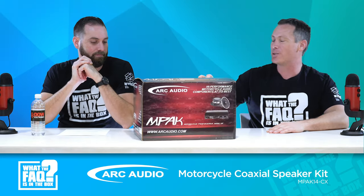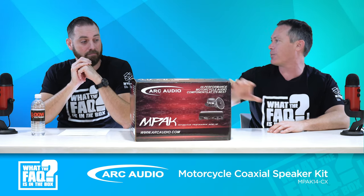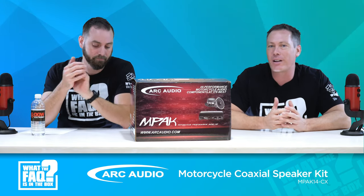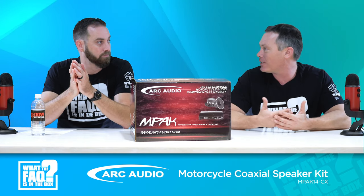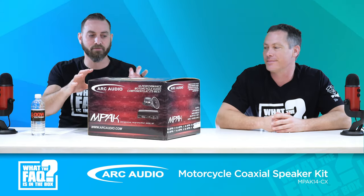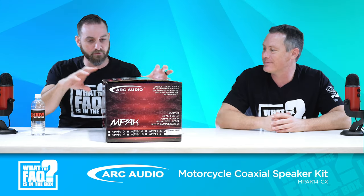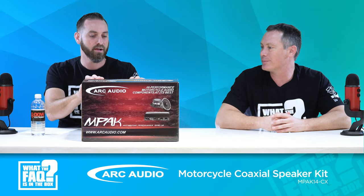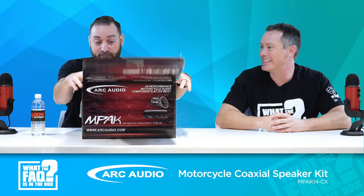This is a combination of Arc Audio products made specifically for the 2014 and up Harley Davidson Street Glide and Road Glide. It's a kit that has all the parts so you don't have to cut anything on the Harley wiring harness or modify anything — it's an all-inclusive kit made for retailers to install on customers' bikes. Arc's really a high-performance brand, a step-up brand. Nice box art, good shelf presence, but let's get into it because that's where all the fun happens.